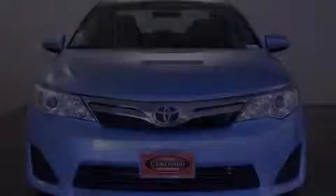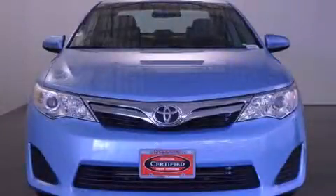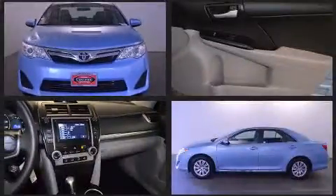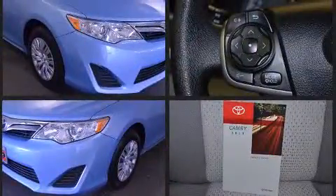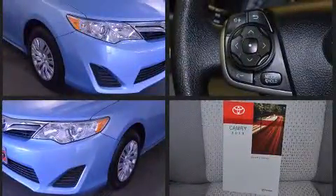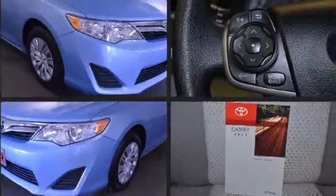Discerning drivers will appreciate the 2013 Toyota Camry. With less than 10,000 miles on the odometer, this four-door sedan prioritizes comfort, safety, and convenience. It features an automatic transmission, front-wheel drive, and a 2.5-liter four-cylinder engine.